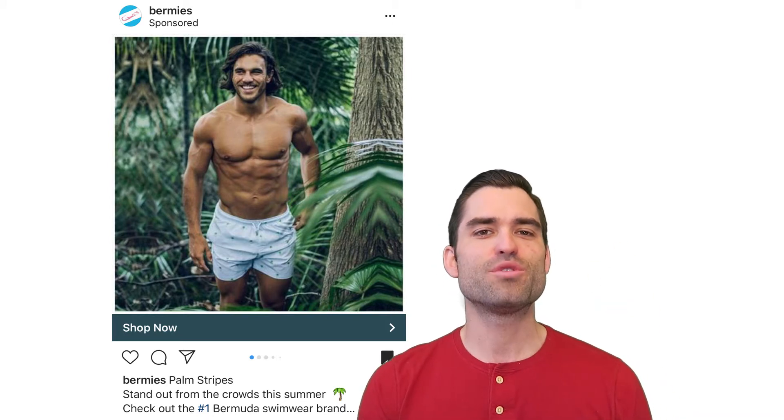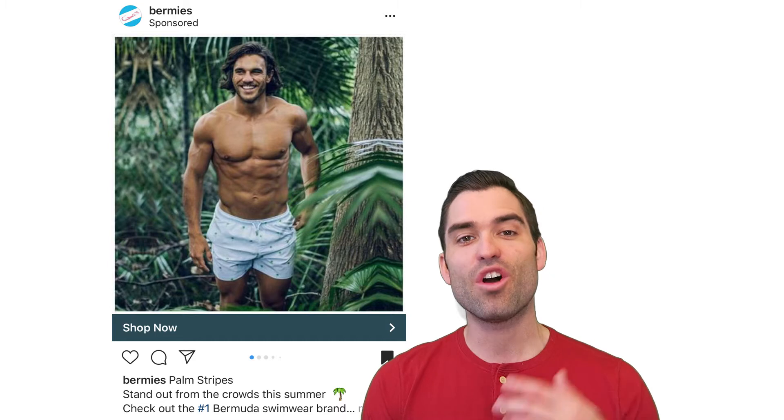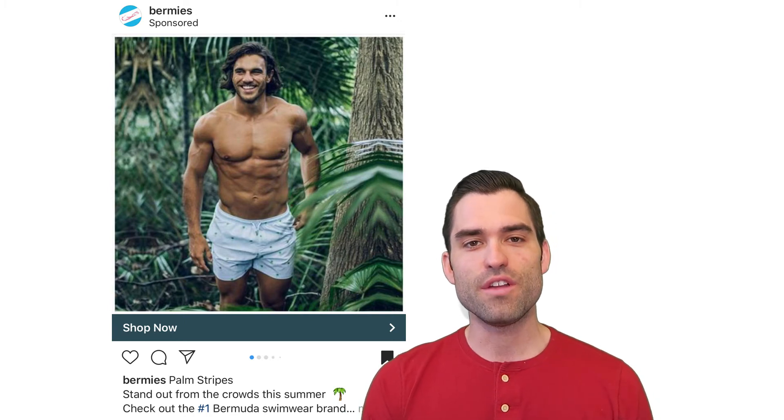I'm Bobby Dietz. Make sure you like, follow, subscribe, comment — all those different things. We're putting out videos like this along with education, product ownership style videos every week and sometimes daily, and we'd love for you to join the community and follow along.